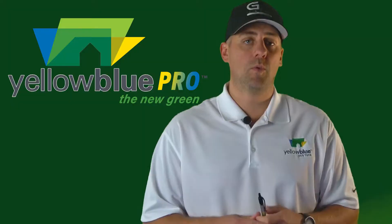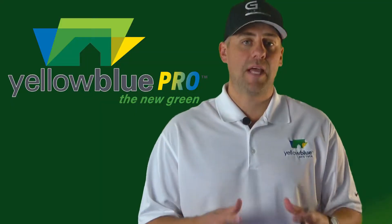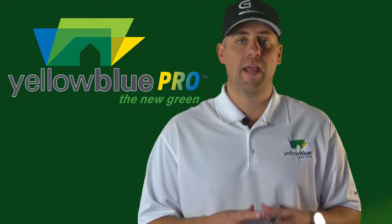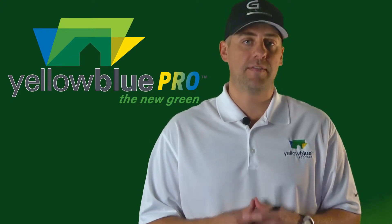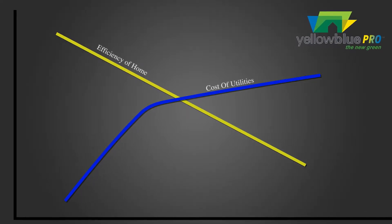Here at Yellow Blue Pro, we're a full-service insulation company and attic ventilation specialists. Time and time again, we're in attics where the homeowner has no idea that their attic is in that condition, which in turn is costing them big financially and physically.